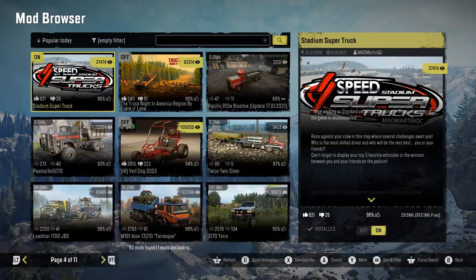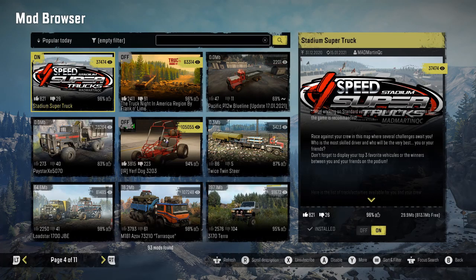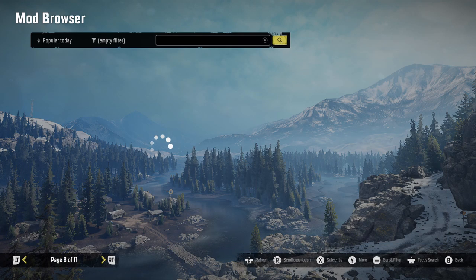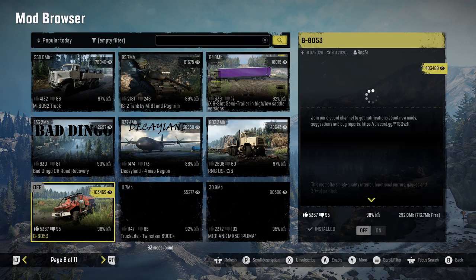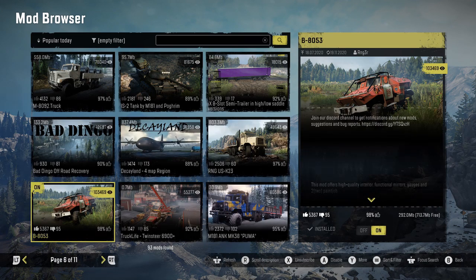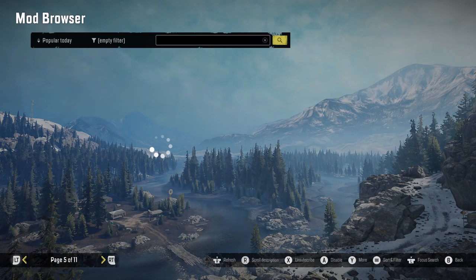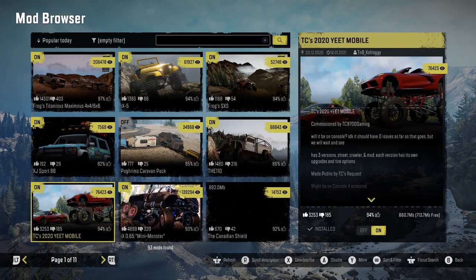On the stadium super truck map, we're going to do some timed runs on the drag strip, go through three mud runs, and do some rock crawling. I'm going to enable the B8053 as well — those should be the two vehicles we test today. I'm not too sure about this new patch and update, and also phase three is either coming today or tomorrow.